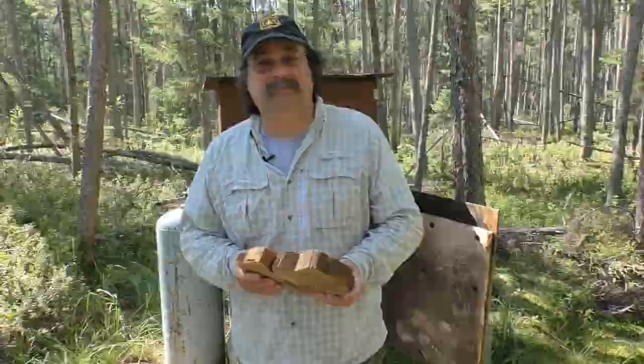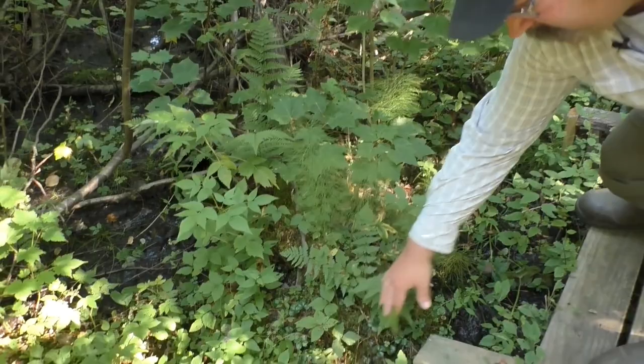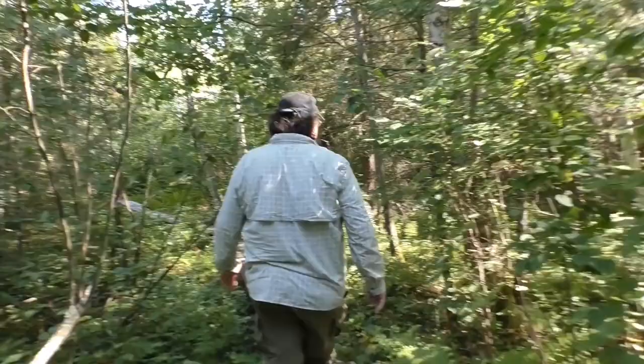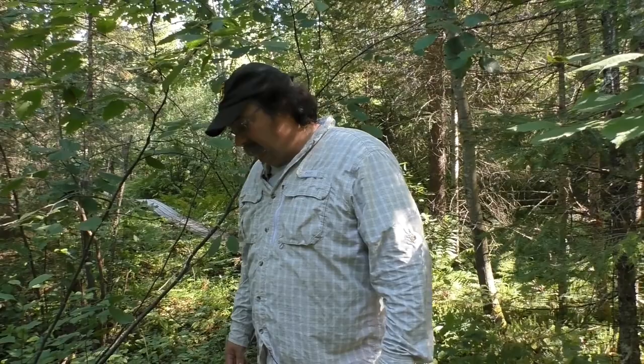Now we're just entering the S3 fen and we're first going to take a quick look at some of the vegetation. We have a much more diverse vegetation population here — maple trees, horsetail, a bunch of different ferns, and marsh marigold, which is a very good indicator of fens. As we move down the boardwalk, there's birch here as well. The nutrient-rich lag zone of a bog is actually very similar to the whole zone of the fen.